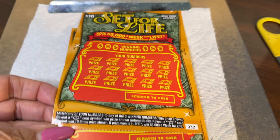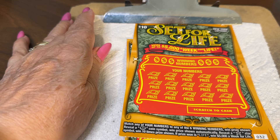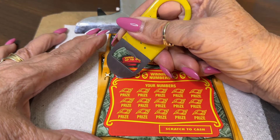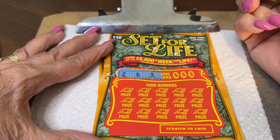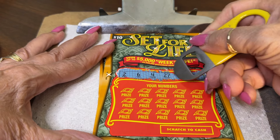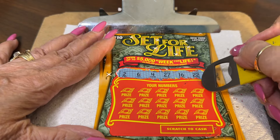These are tickets 32 and 33. So we shall start with our winning numbers. We have a 2, a 6, a 4, 27, 16, and a 22. So we have some singles and some 20s: 2, 4, 6, 16, 22, 27. Let's see if we can match one of these bad boys.